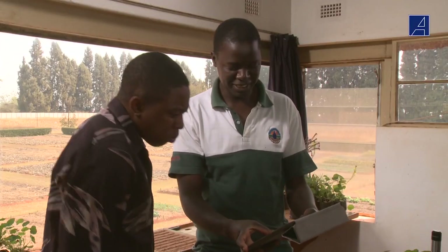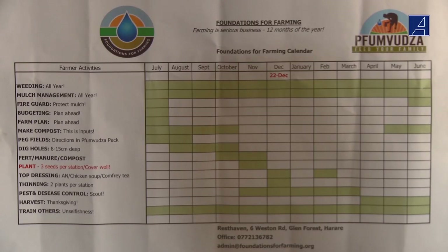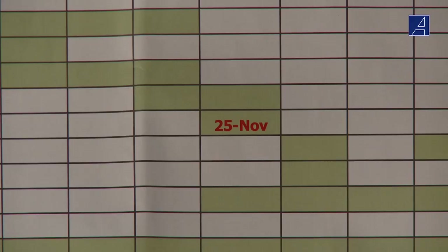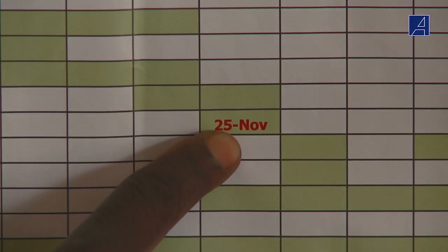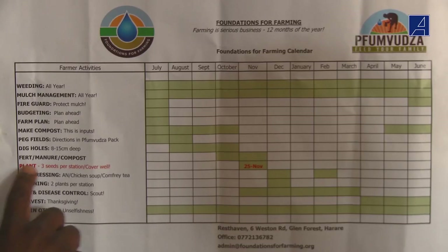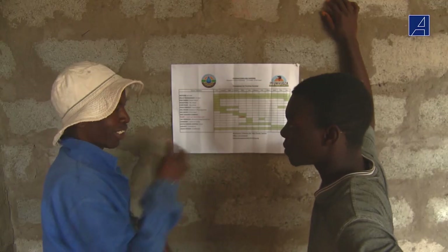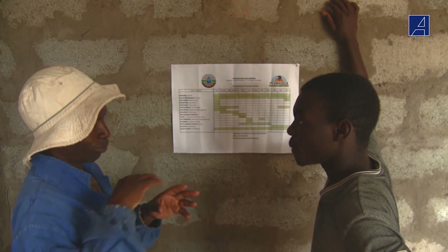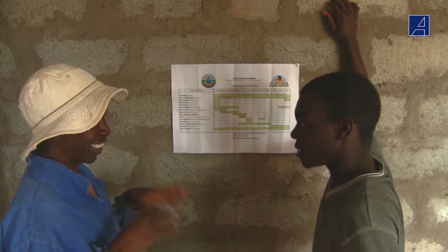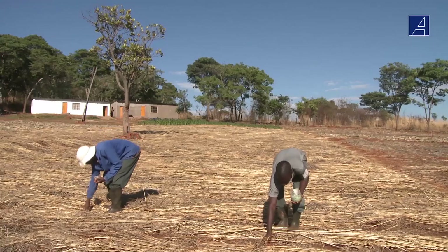There are certain dates that need to be kept, and I'll show you on this iPad. The longest day of the year is always the 22nd of December — this never changes. The most important date for us as farmers is the 25th of November. This is the best date to plant maize to get a good crop. If you plant before this date, the plants can take advantage of the best growing conditions — the ideal amounts of sun and rainfall.